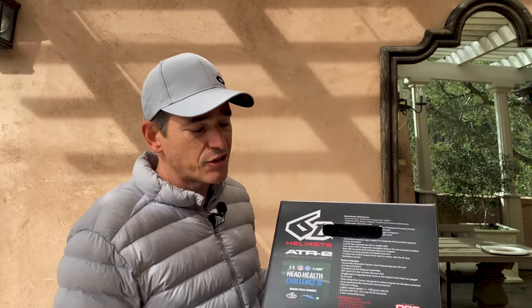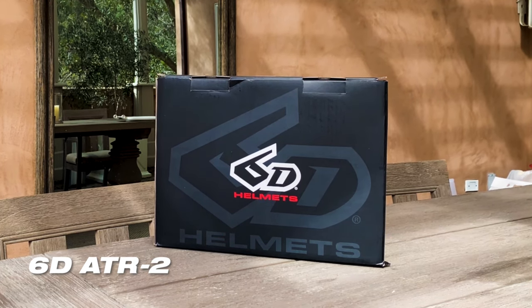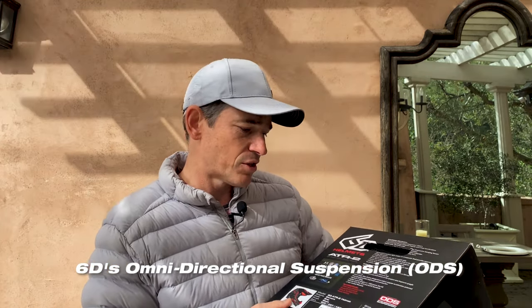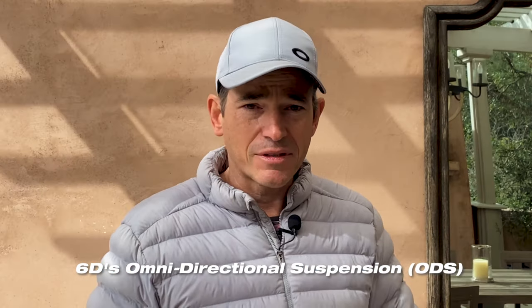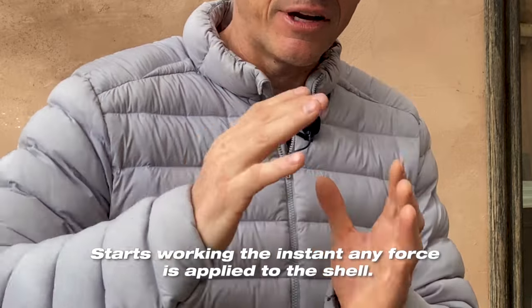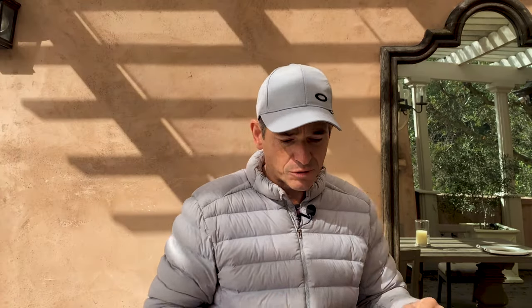It's the 6D ATR2. The reviews anywhere you look say that this is the number one helmet in the world for motocross in terms of protection and technology. They have what's called an omnidirectional suspension, or ODS system. It's a proprietary way that the whole helmet inside, in case of an impact, displaces the shearing and acceleration forces — it moves around a little bit so a lot of the force and energy dissipates through this really cool system.